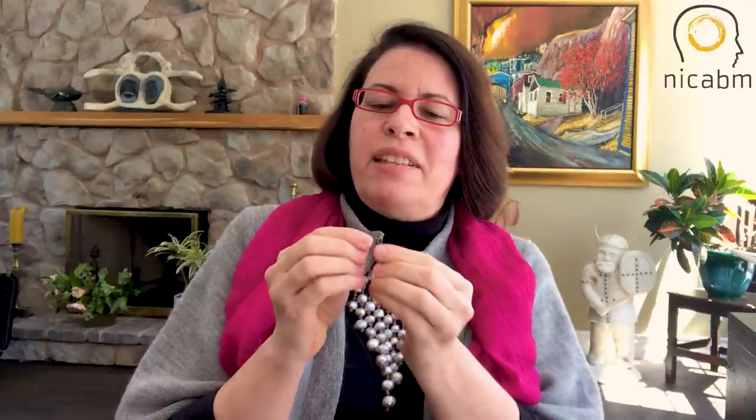Sometimes I use micro-movements — I tell individuals just to move your finger or your toe, whatever part of your body feels safest, just a micrometer. Often this allows people to slowly engage in movement again, and then over time, as they feel safe, enlarge that movement until they can move their limbs fully.